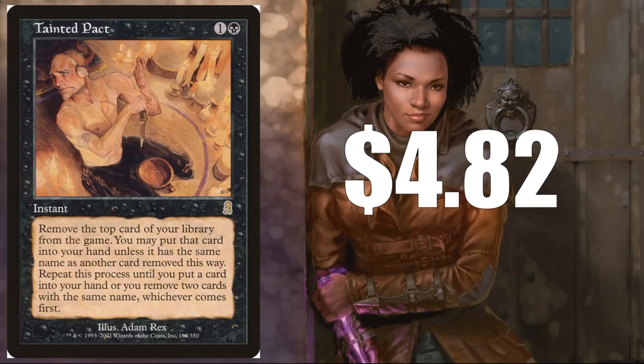Tainted Pact — $4.82. A really cool Odyssey rare, and because it's so unique and strange, I don't see it being reprinted anytime soon. There is a little variance here, but at instant speed for black and one mana, the variance is outweighed by the economy of this card. It does see play in a lot of more spiky commander builds.